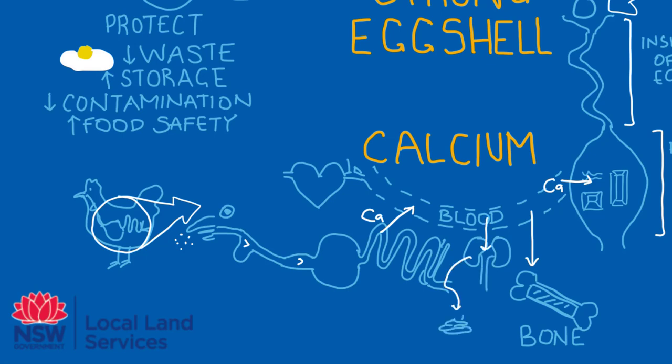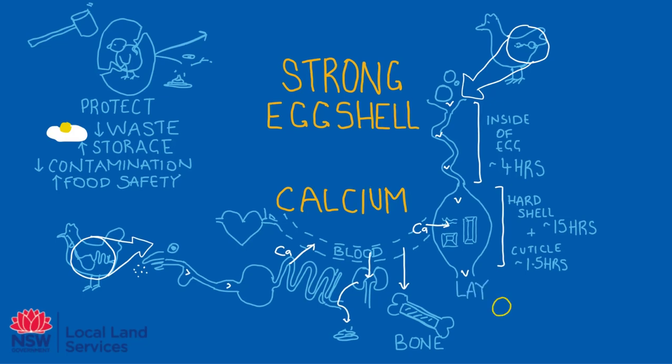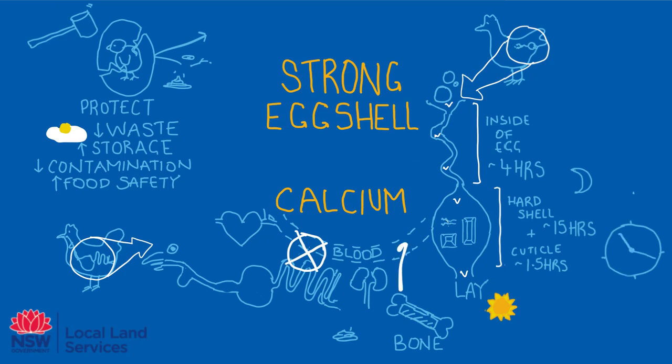Now let's go back and look at this hen forming an eggshell again. The egg yolk travels down and the egg white is formed in the first part — that takes about four hours. Then the hard eggshell is formed, and that takes 15 hours. Once she finishes the eggshell, the cuticle takes about an hour and a half and then the egg is laid. The vast majority of hens will lay in the morning or early afternoon. Working backwards, those 15 hours of shell formation are mostly happening overnight, so as the shell gland is looking for calcium in the bloodstream, there isn't any new calcium coming in from the diet.